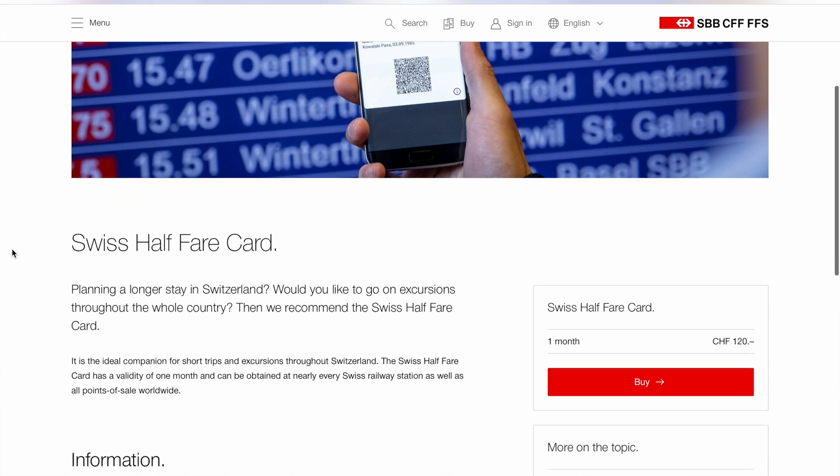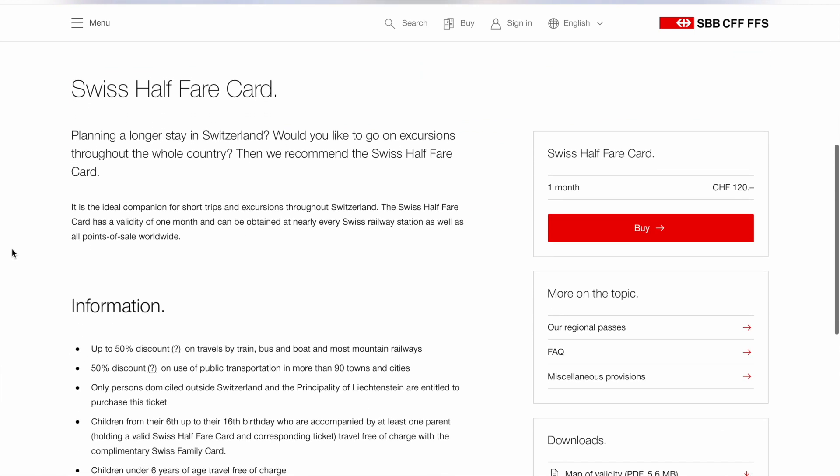Some mountain excursions are included; on others you have 50% off, and on some leisure activities related to SBB you get 30% off. There is another type of ticket — it's not really a ticket, it's more a discount card — which is the Swiss Half Fare card.